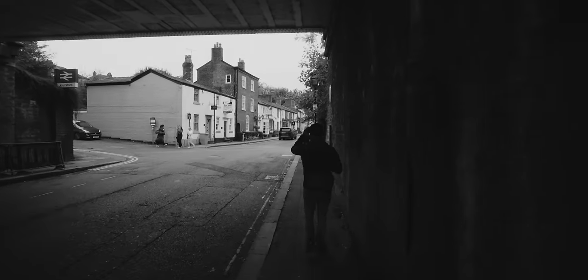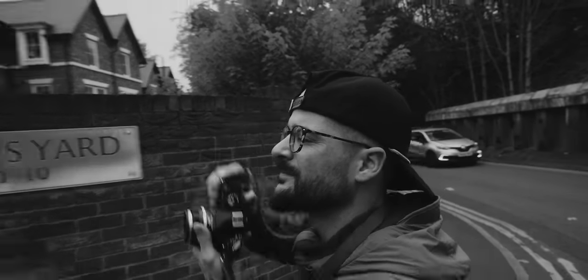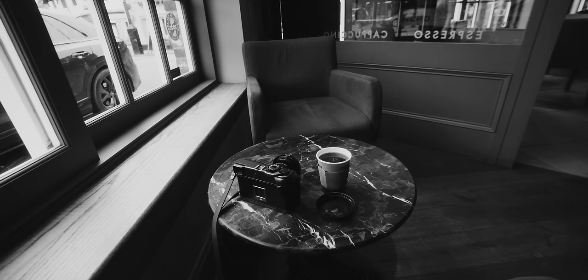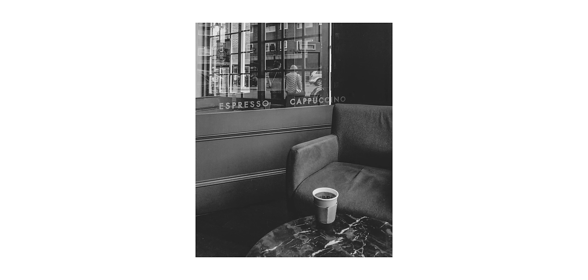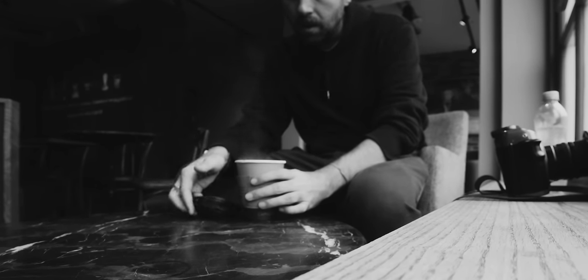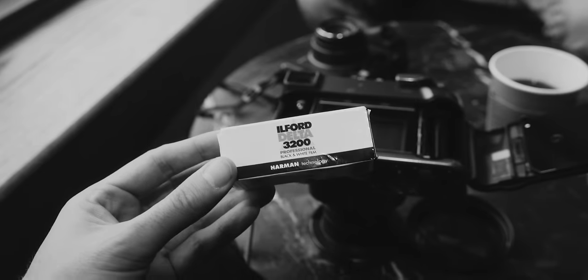Trev was rocking a Nikon FM3A with a 40mm — an odd combo, but he swears by it. He also swears by his method of loading 35mm film so efficiently he can get 38 shots instead of 36. If I was going to keep listening to Trev's film photography hacks all evening I was definitely going to need some coffee, because back in California it was like 3:15am. While my coffee was literally magma, I decided to load up some Ilford Delta 3200 in the Mamiya 7.